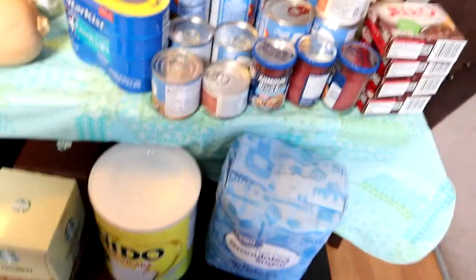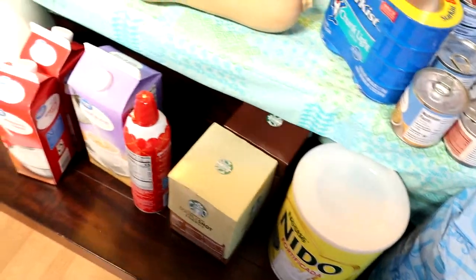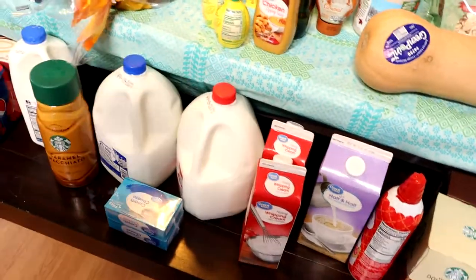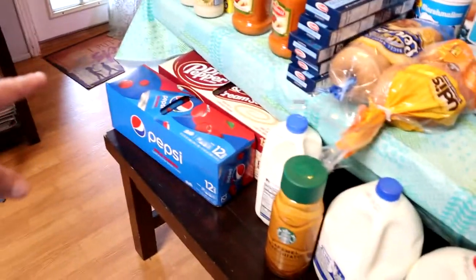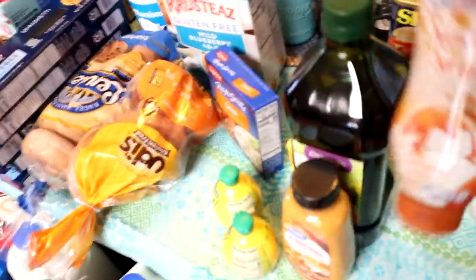We got some sweet peas, some sugar, some milk, some Starbucks energy shots, some whipped cream, some half and half, heavy cream, whole milk, Timic yogurt, 2% milk, more coffee, cream cheese. I got the hubby some soda, a butternut squash, maple syrup, salsa, spam. This is what I use for my coffees in the morning.